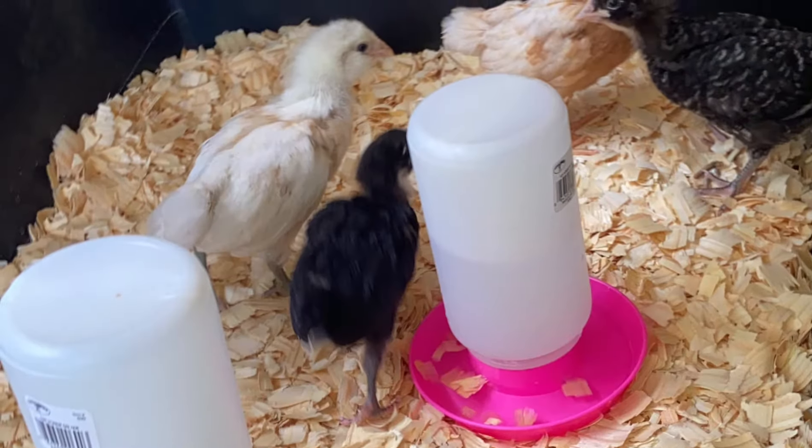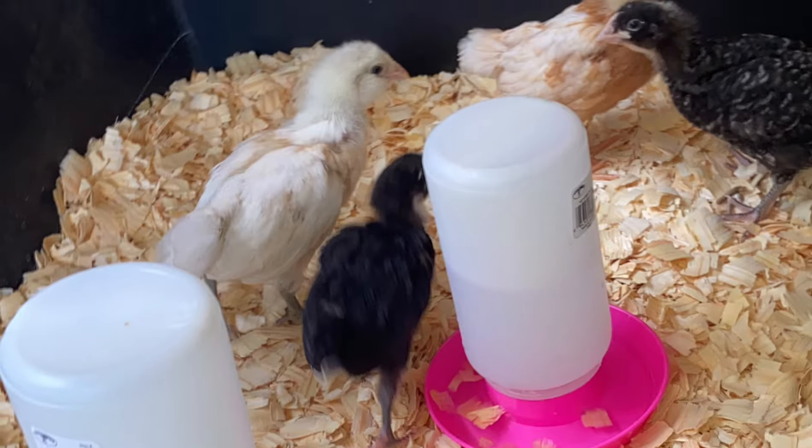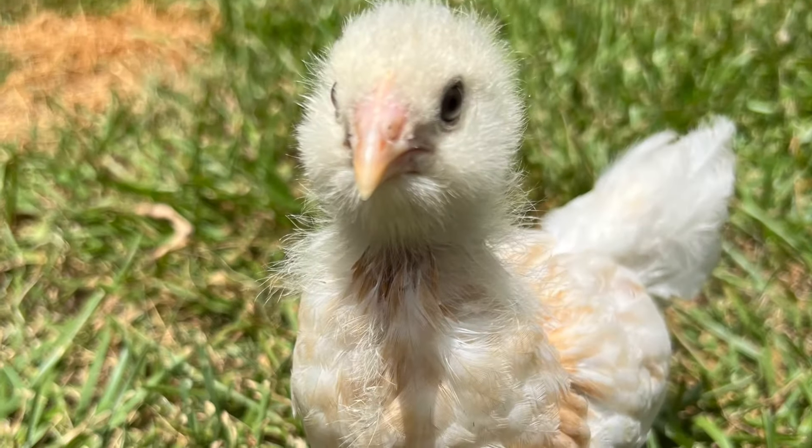That is our white fluffy girl that you just saw pecking on the other girls. Enjoy these photos of her growing up. I made a little video and photo compilation so you can kind of see how she progresses as she gets older. She is so cute and so sweet.